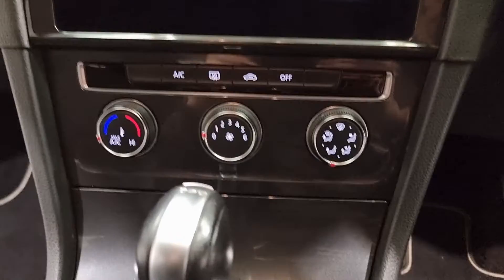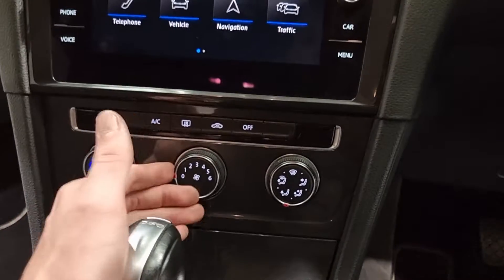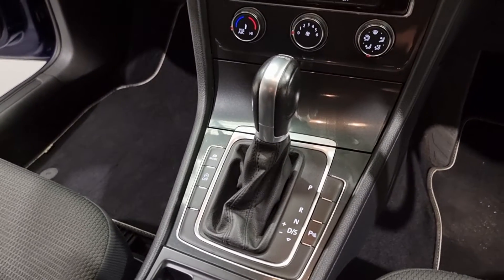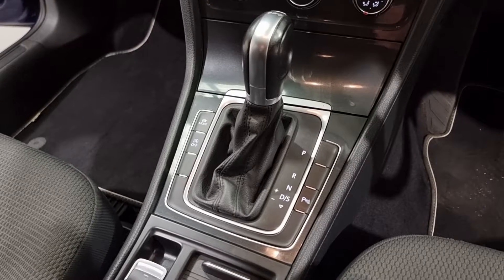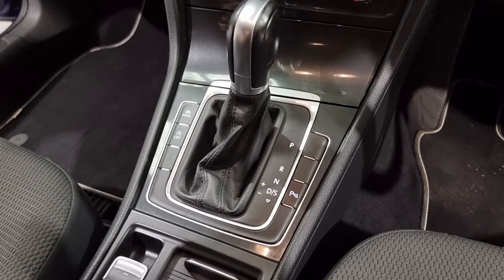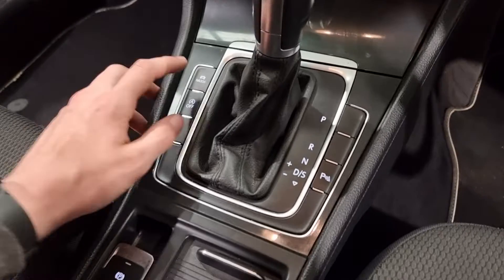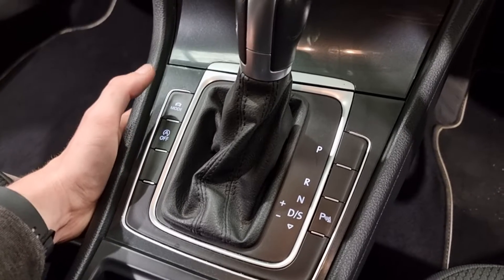A little further down you've got your climate control — nice and easy, three little buttons, that's all it needs to be, super simple. Further down you've got your DSG gear lever — the DSG gearbox is a phenomenal gearbox, it changes gear so fast you wouldn't be able to keep up in a manual car. It also saves on fuel economy and delivers such a smooth and gentle ride — a perfect gearbox to go alongside the 1.5 petrol engine. Down here you've also got your driving modes including sport and economy.